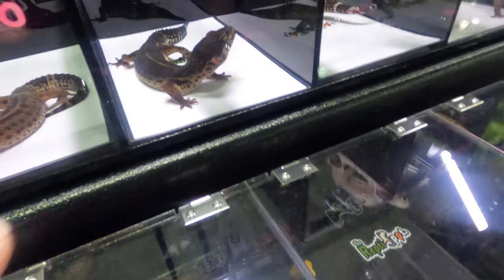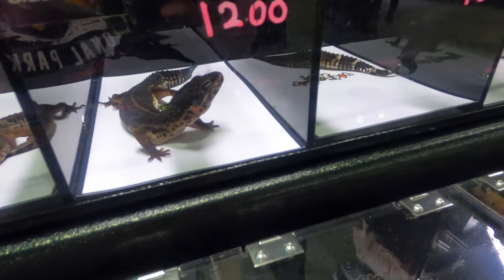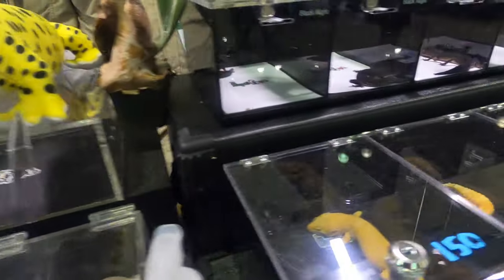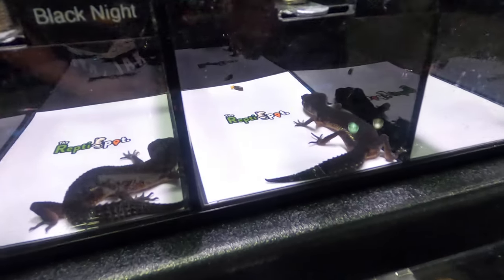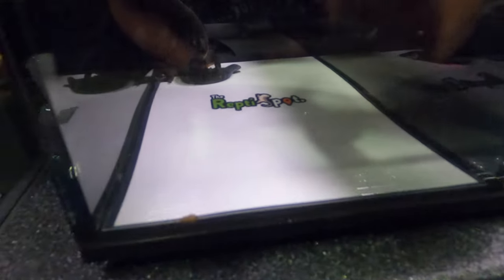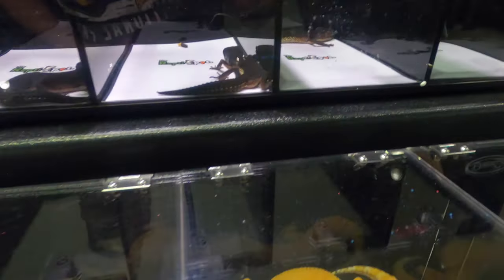Oh my god, that is something that we want. We got the solid black ones — oh, they're pretty. Wow, I've never seen these. Yeah, I had to bring them from South Korea. Pretty much everyone here is all from South Korea. That's awesome.